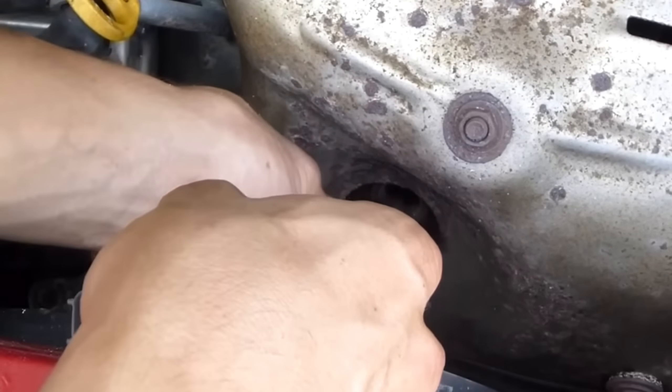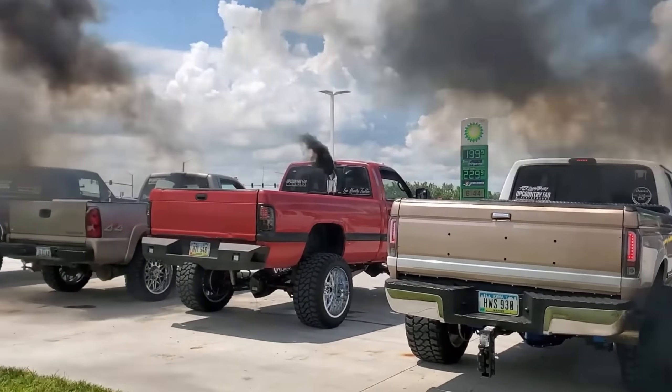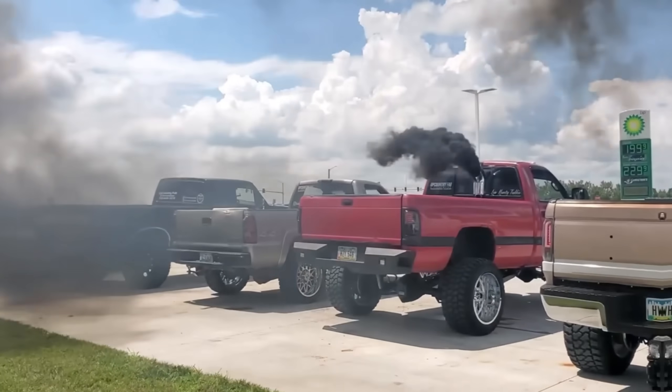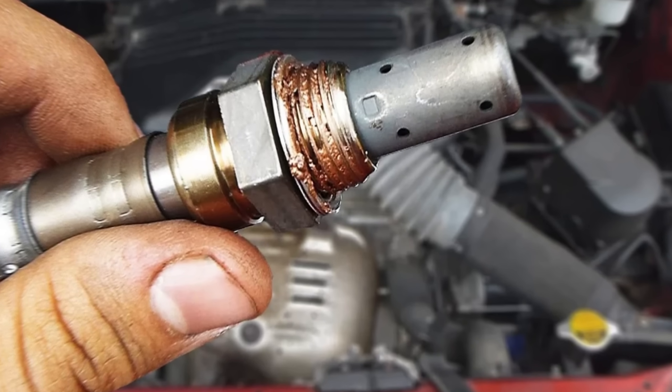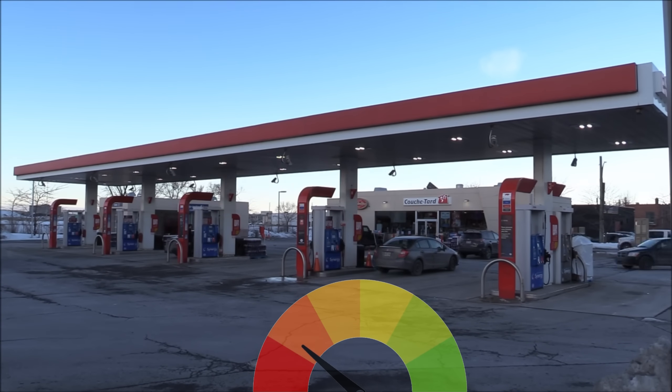Both problems hit your fuel economy hard. You may notice black smoke, fuel smells, and fewer miles per gallon. A bad O2 sensor can lower fuel efficiency by 15 to 40%, depending on how bad it is.